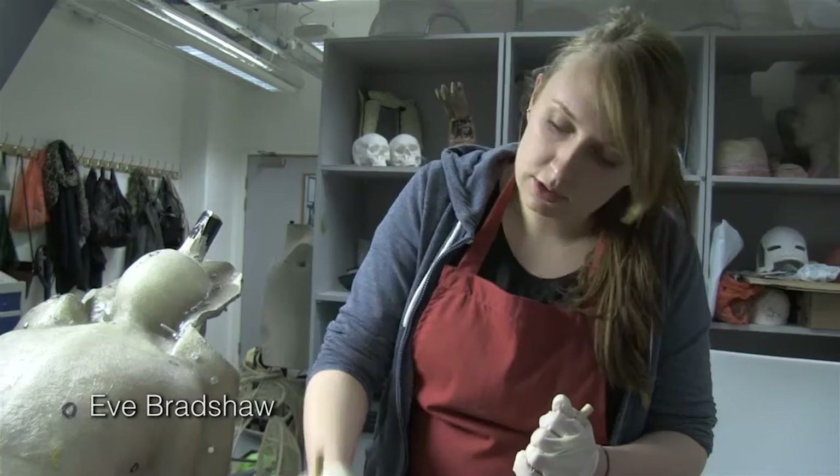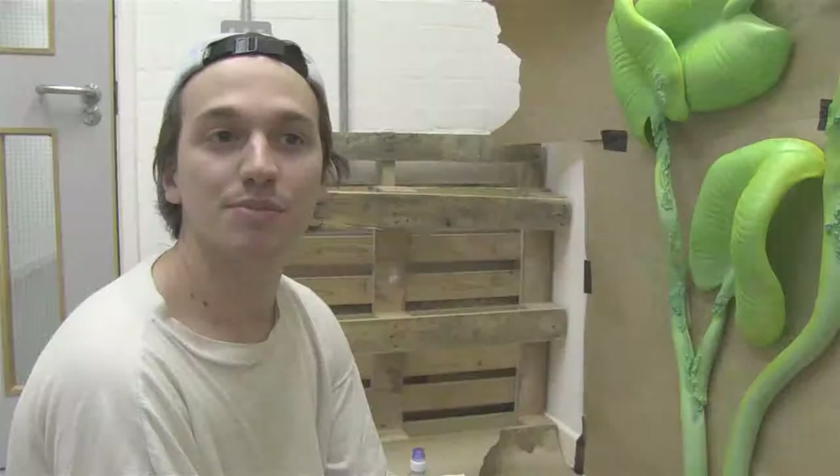Originally I applied to do costume, but they had a presentation about this course at the open day and I thought this was definitely more what I was interested in doing — sort of more 3D. I lived with someone that was on this course and she was kind of bringing home all these really cool sculptures and I was just like, oh I want to do that.